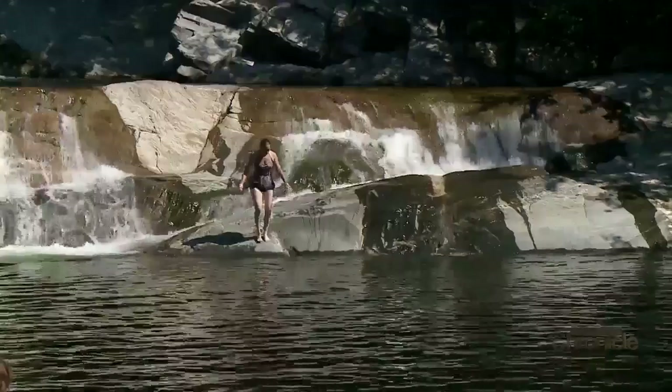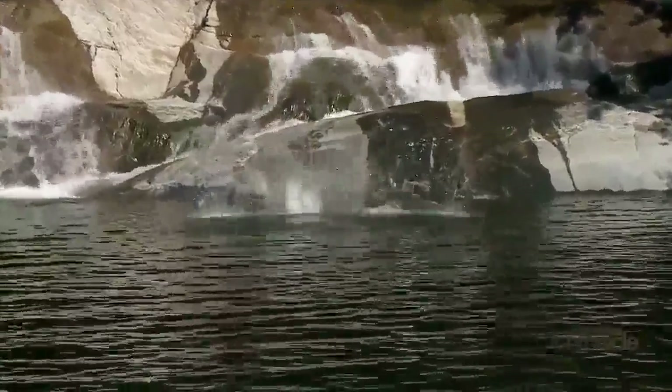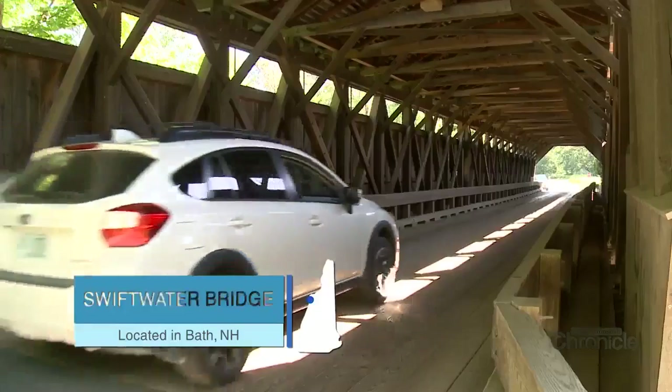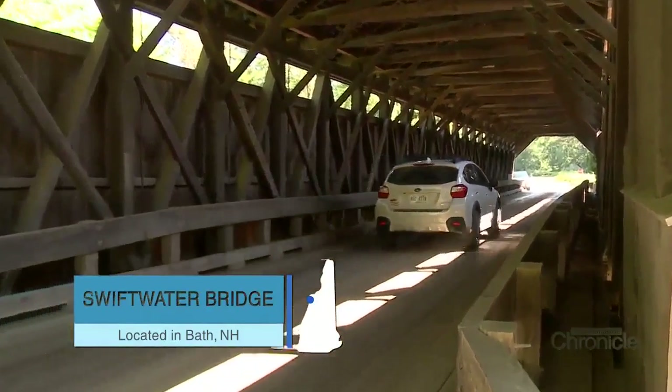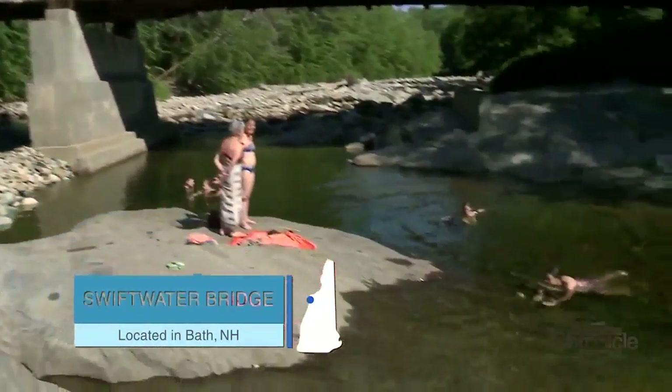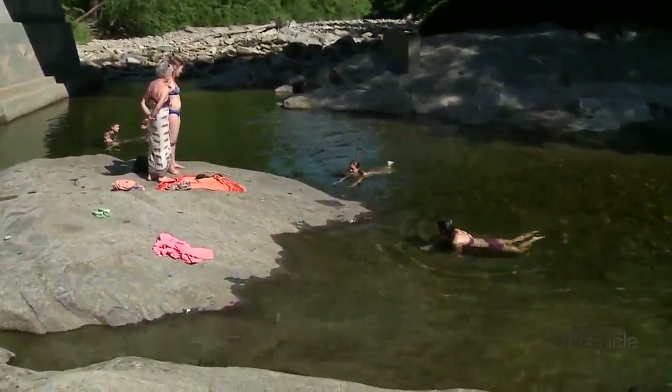It seems appropriate that our first stop to take a dip is in the town of Bath. The Big Eddy is under the Swiftwater Bridge. This structure spanning the Wild Ammonoosuc is listed on the National Register of Historic Places. What is it about those covered bridges that we like so much? Bath has three of them, so they're very special to Bath.